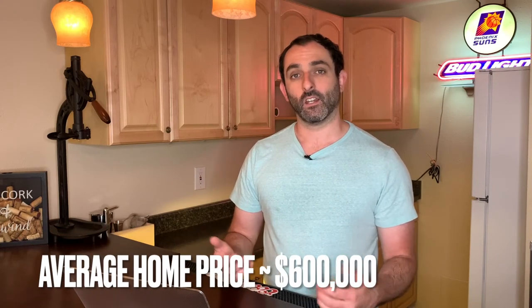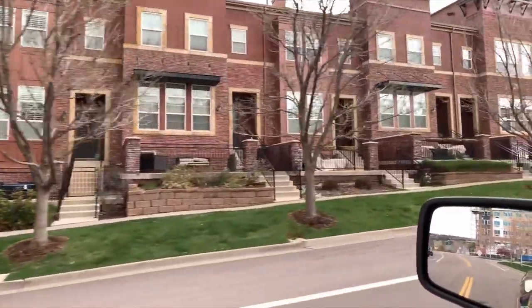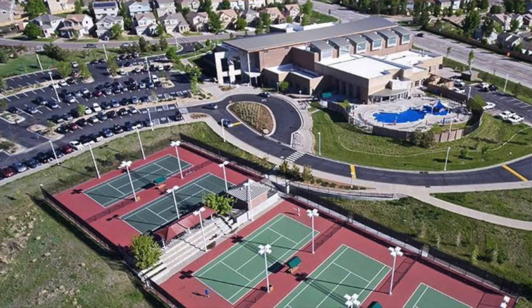Jumping into the real estate side of things — if you're looking to buy a house in Highlands Ranch, it is getting more expensive. The average home price is just over $600,000, about a 12% increase year over year. There are more expensive spots like Backcountry, where the average price point is about $1.2 to $1.4 million. If you're not looking for a single-family house and want to start with a townhouse or condo, you could probably get in for the high $300s to low $400,000 range. Keep in mind the Highlands Ranch Community Association has a $150 quarterly HOA, which comes with four rec centers that have pools, full gyms, basketball courts, and tennis courts.